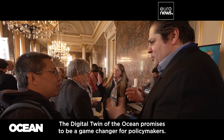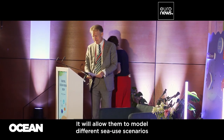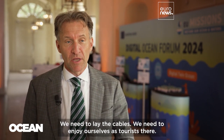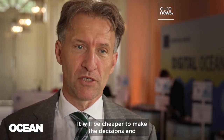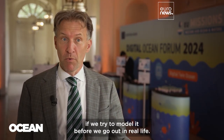The Digital Twin of the Ocean promises to be a game-changer for policymakers. It will allow them to model different sea use scenarios and test their realistic outcomes before making decisions. How do we sustainably use the ocean? Because we still need to fish, produce electricity from ocean energy, do shipping, lay cables, and enjoy ourselves as tourists. It will be cheaper to make more correct decisions with fewer mistakes if we model them before going out in real life.